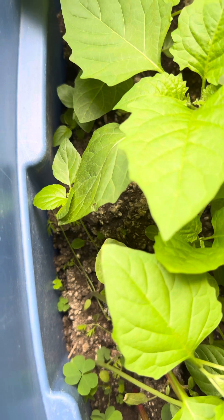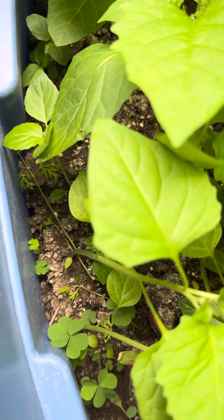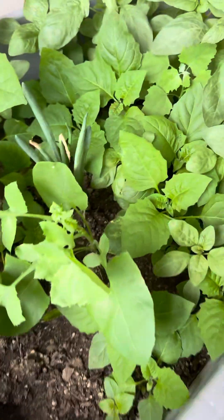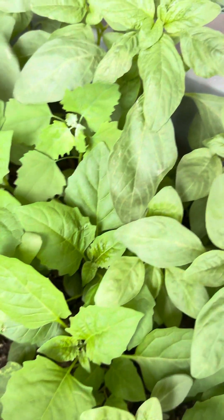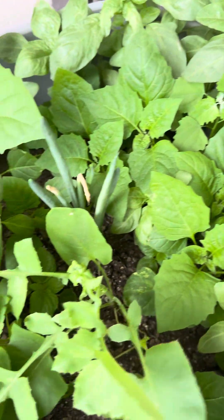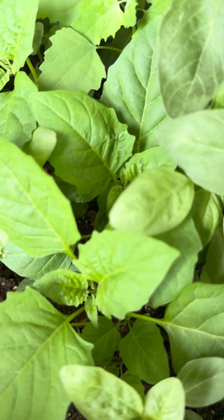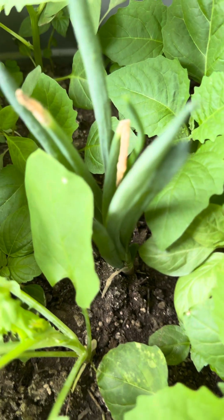I also planted some carrots in here but I don't think they grew. You can see one there but I don't think they're growing at all. I don't remember what's in here either — maybe these are lettuce or spinach. I also had an onion that was growing in the fridge and I decided to plant it, and it's growing!